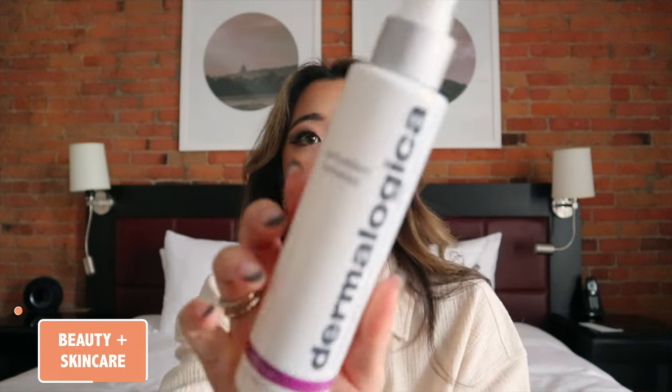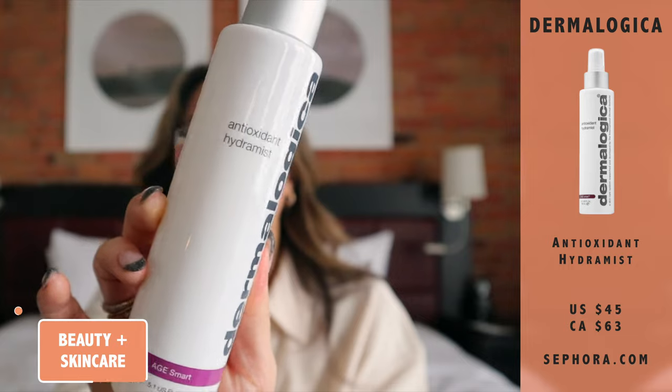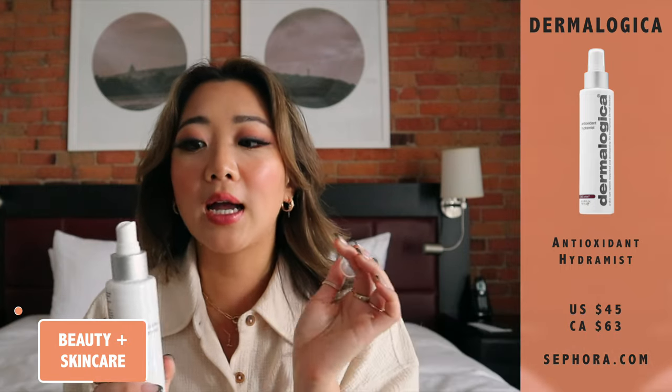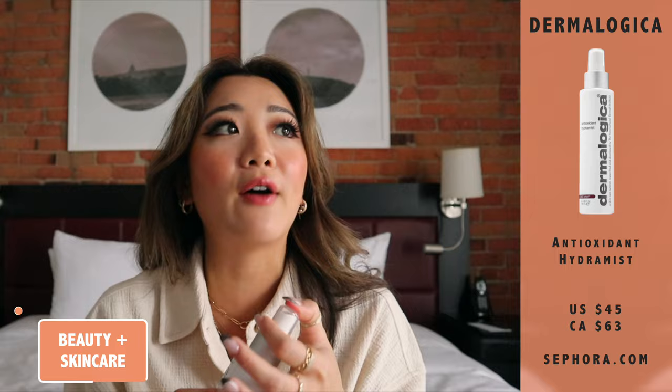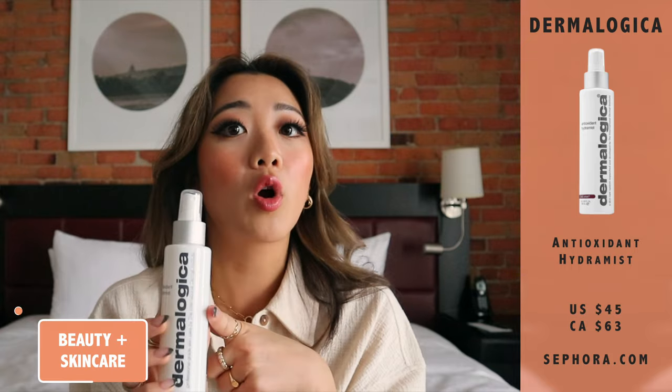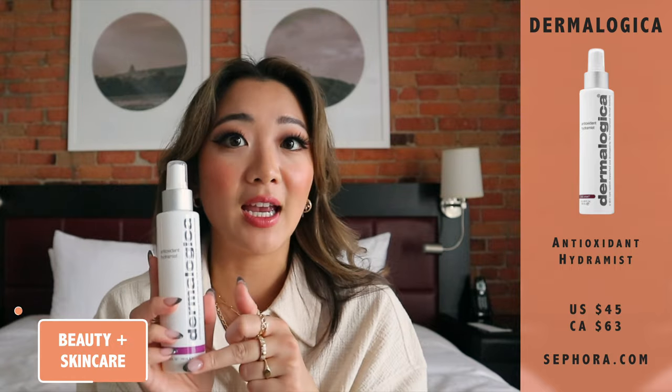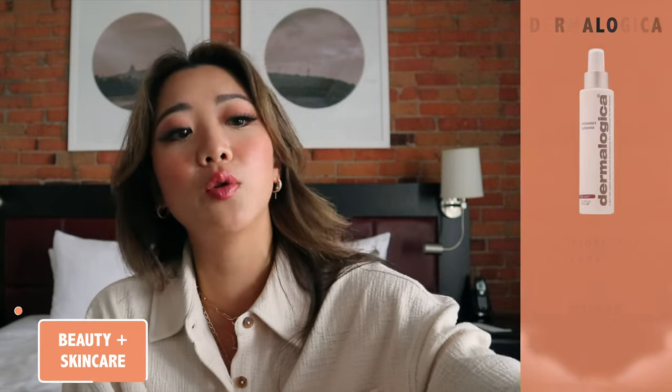Moving on to beauty — my very first product, going in the order of my skincare process, is the Dermalogica Antioxidant Hydra Mist. This is what it looks like, and it is also a hit on Sephora as it should be. It is one of those toners that's a spray, so you don't have to use another cotton pad — just so easy. It is also a pretty gentle formula, really good for people with sensitive skin, and it's an anti-aging toner as well.